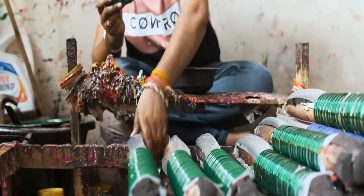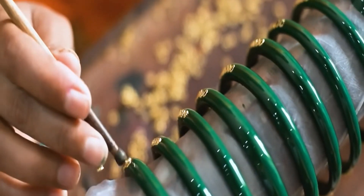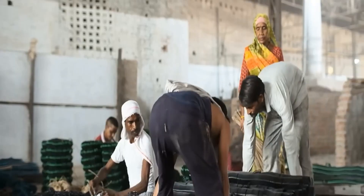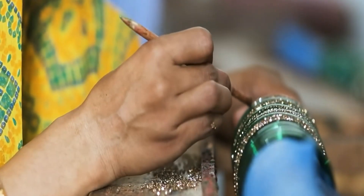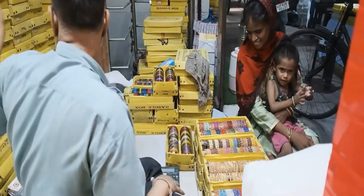1. Market Research. Conducting thorough market research is paramount when embarking on the ambitious venture of producing millions of bangles in a factory. The initial step involves identifying the target market and understanding the nuanced preferences of potential customers. Analyzing trends in bangle design, size, and materials is crucial for staying ahead of consumer demands.